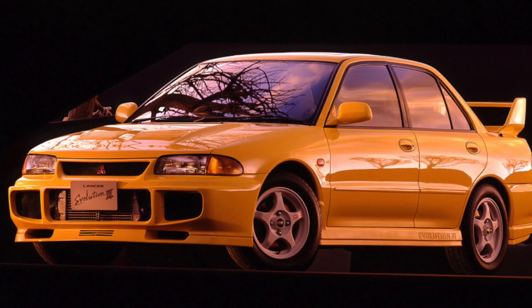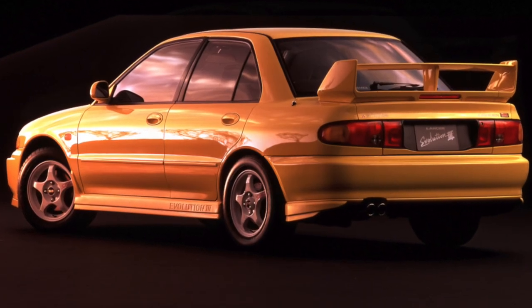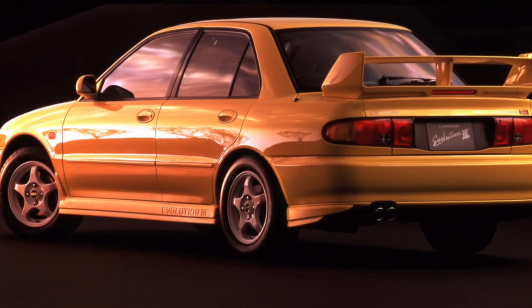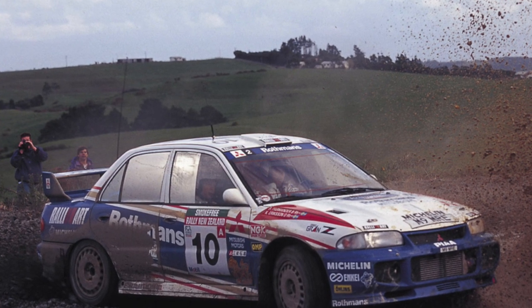The Mitsubishi Lancer in its simplest configuration was almost empty — only power steering, a driver's airbag, and central locking. Such cars are quite rare for sale; usually the list of equipment also includes ABS and power windows. The interior is assembled well, but the design is grayish and extremely simple.